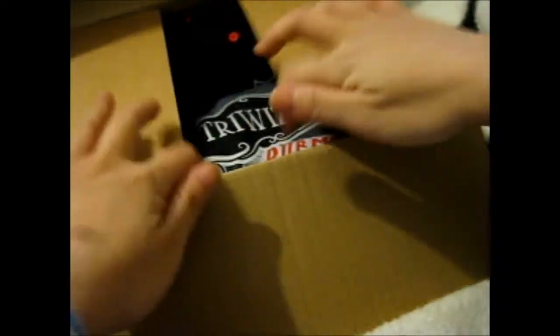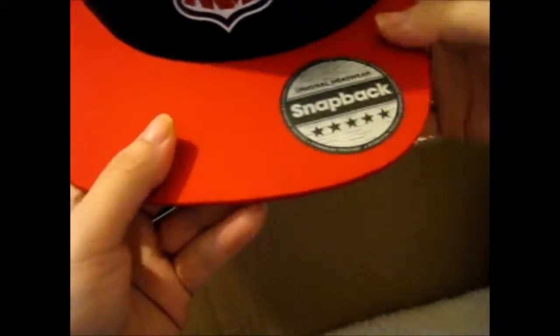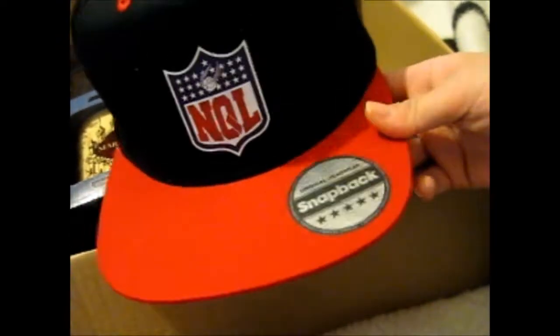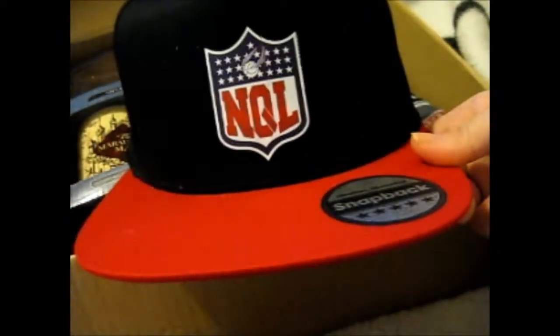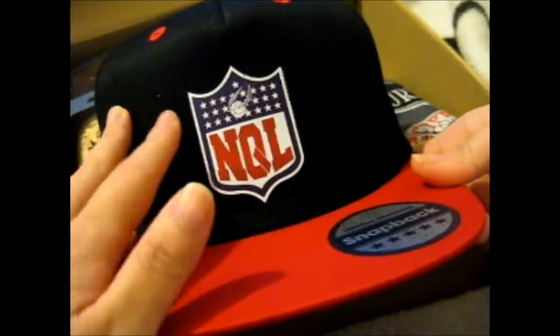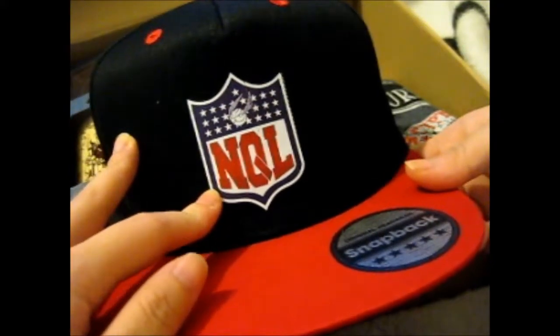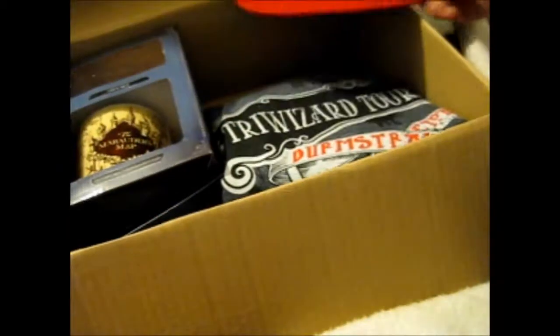Oh, wow. We have a Quidditch cap. I don't want to say Quidditch, but it's got a snitch right here, so whatever NQL stands for. I'm not very good with that. Quidditch, duh. And yeah, so there's that.